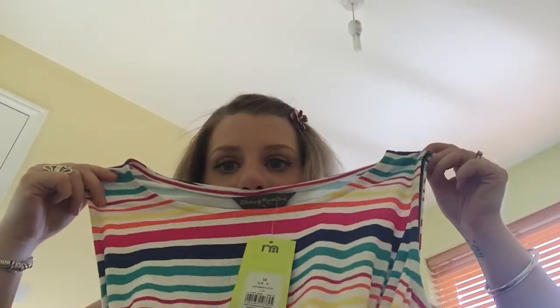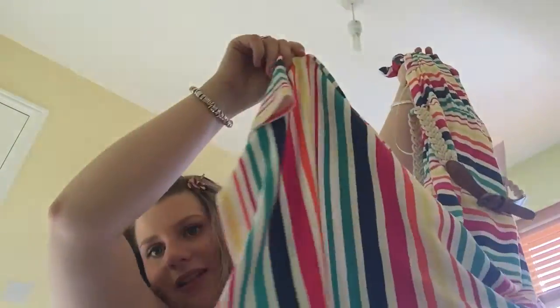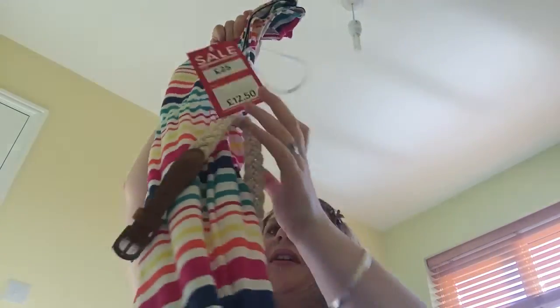And then one I bought myself was £25 reduced to £12.50 — and it's beautiful, just my type of design. It's got no sleeves, a gorgeous pattern, comes with a belt, and comes down to about my knee. It's a maternity one. I had it in a size 14 because the 12 didn't look that big. At £12.50 you can't complain.